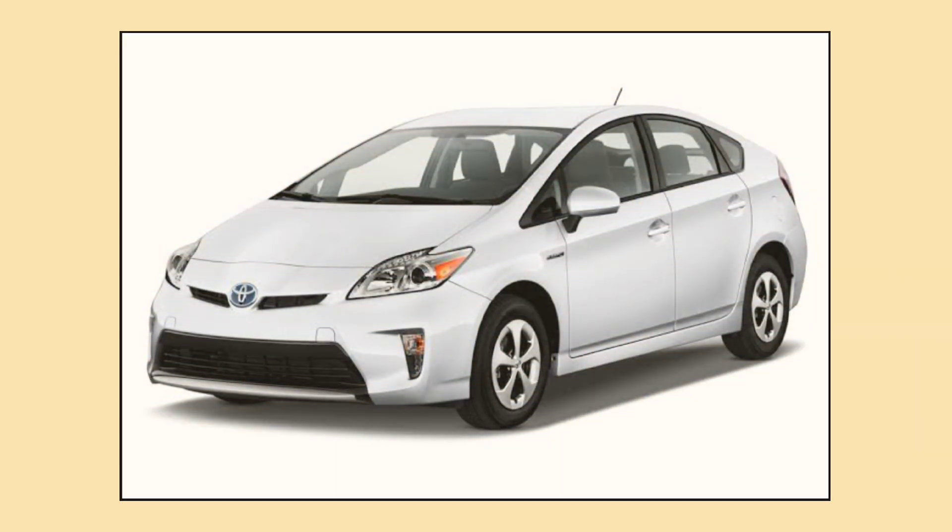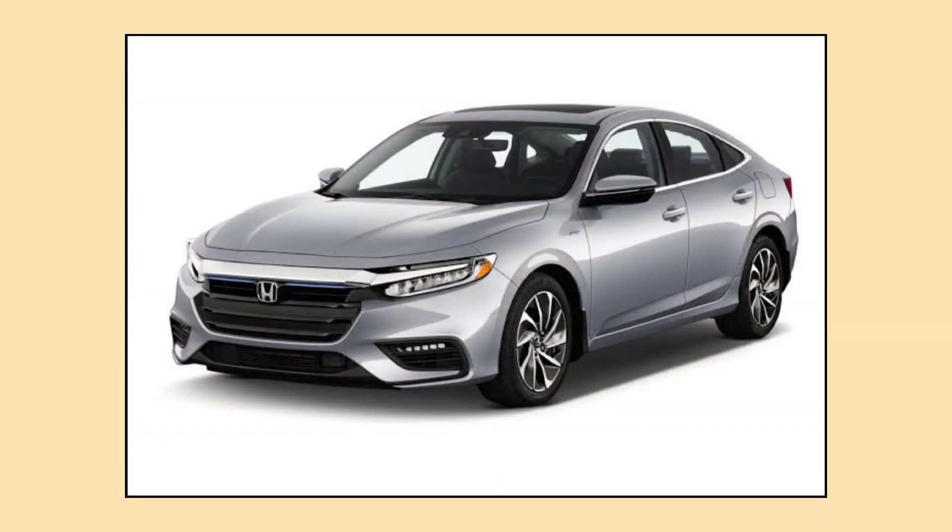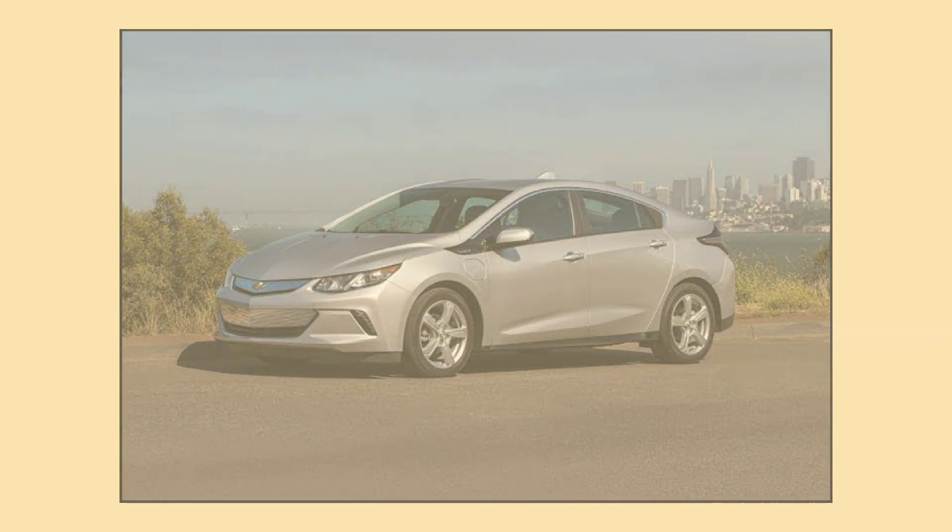Because of this, they're not the first choice for electric-only vehicles, but you'll find them in hybrid cars like the Toyota Prius, Honda Insight, and the Chevy Volt.